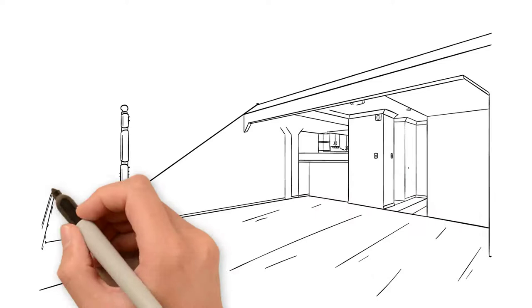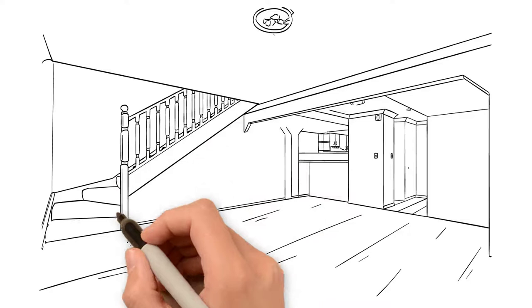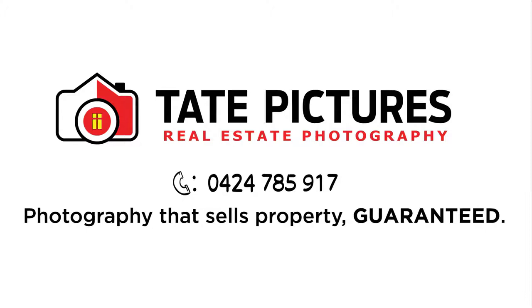Tate Pictures also offers a virtual styling service. This process adds furniture to empty room photos, saving the client thousands if they were to hire furniture for their property shoot.